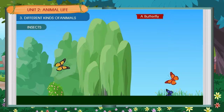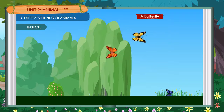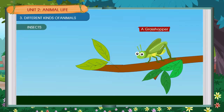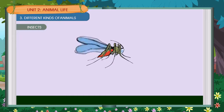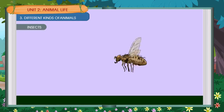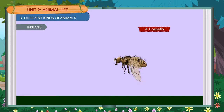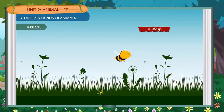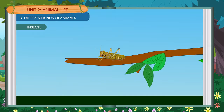A butterfly, a cockroach, a grasshopper, a mosquito, a housefly, a wasp, a locust.